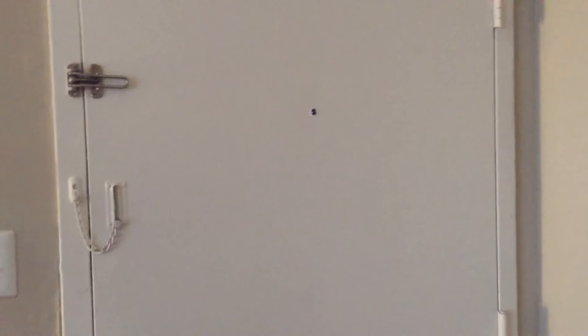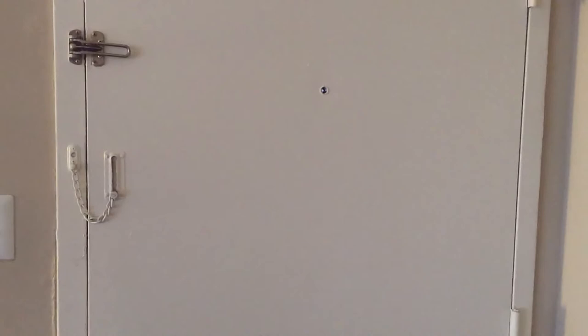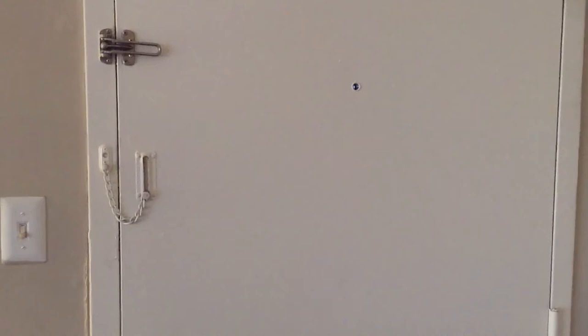Hey, what's up! Today I am shooting my apartment tour for you guys. I had to upload it today because last night I ended up deleting my footage by mistake, so I had to re-record it.